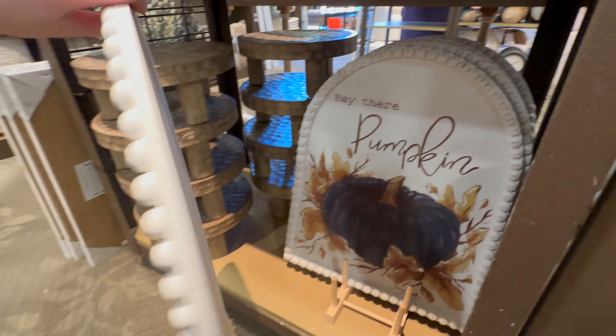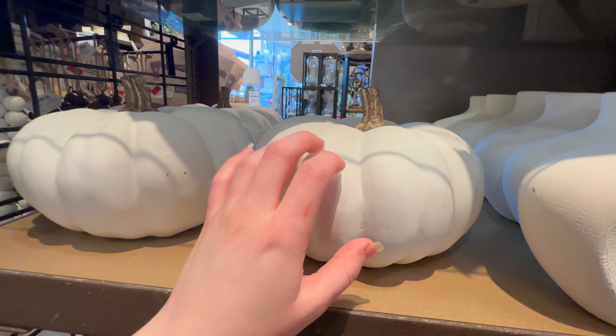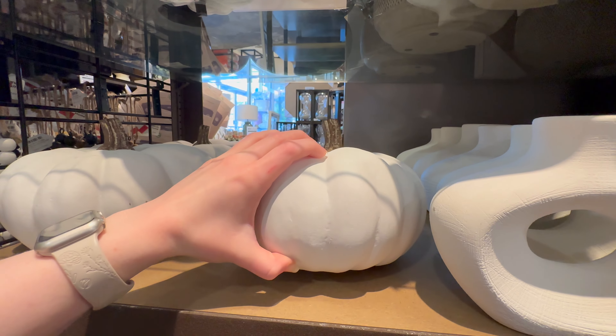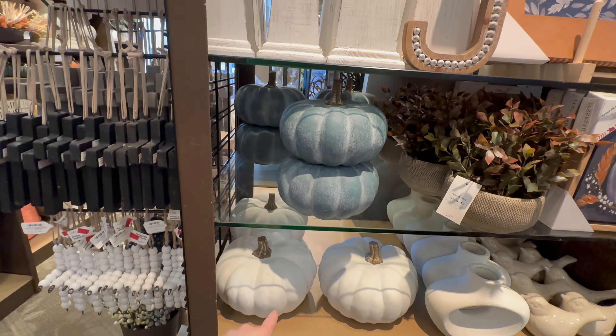I don't know why I love that beaded detail so much but I really do — $29.99. Here's a nice white pumpkin, I think it might be like a resin one, $29.99. And they also have this blue one for $19.99 — I love that these can stack on top of each other.